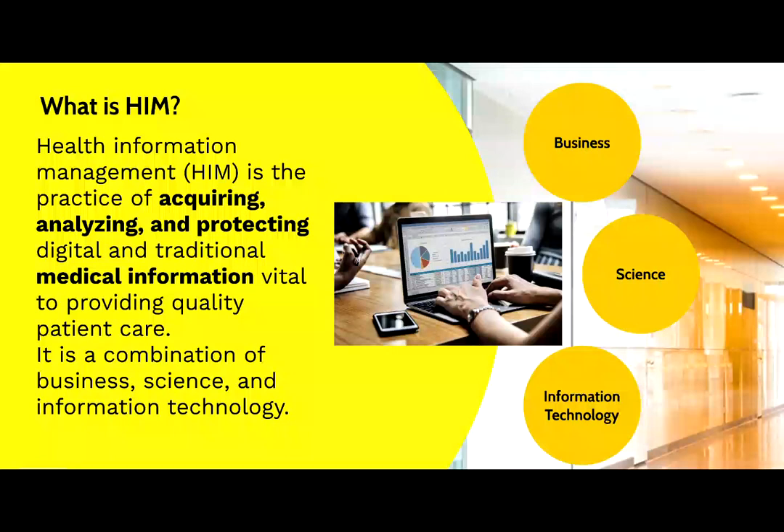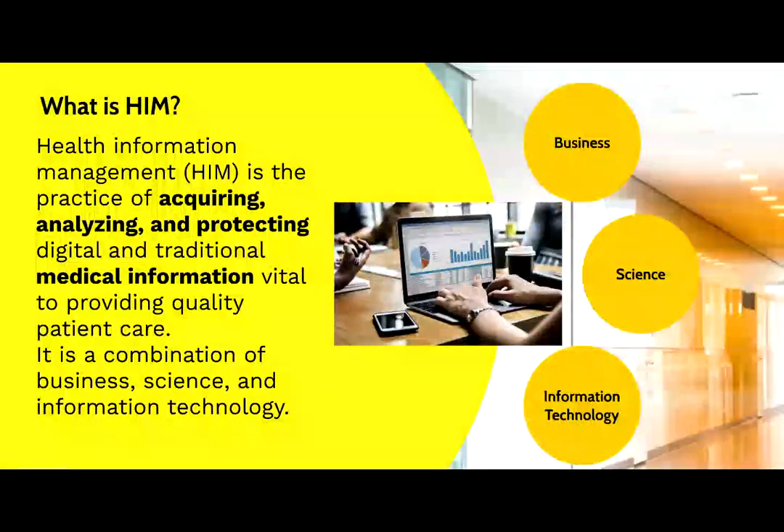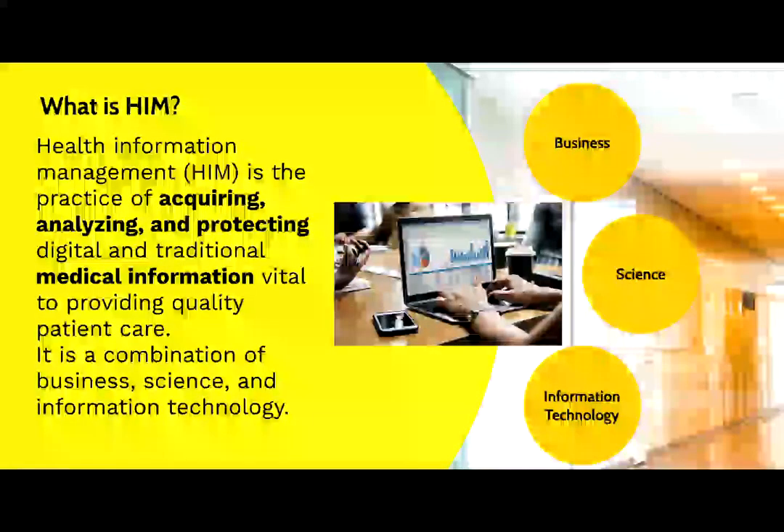What is meant by acquiring, analyzing, and protecting? Health information professionals assure that relevant, complete, detailed, and accurate information is collected from patients and is used to make better medical decisions for them. Examples include prior medications, medical history, allergies, and tests, all of which are analyzed as clinicians diagnose and create treatment plans for them.